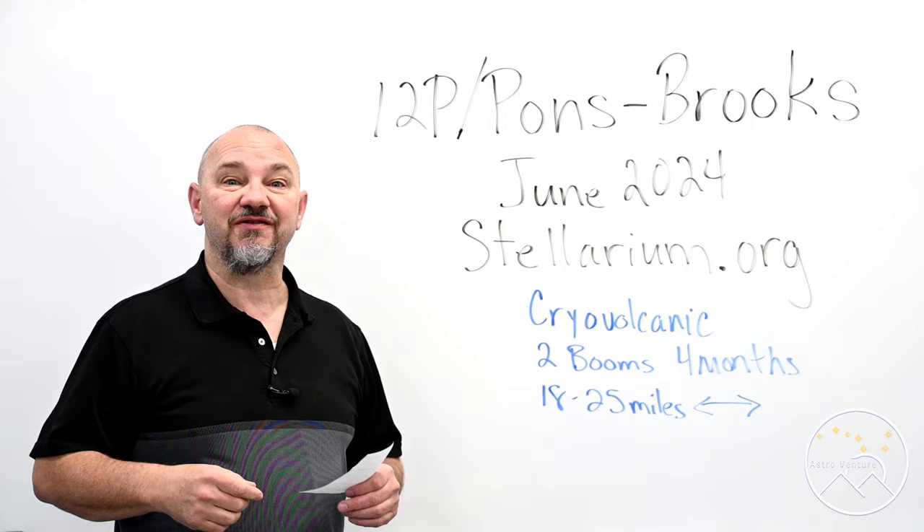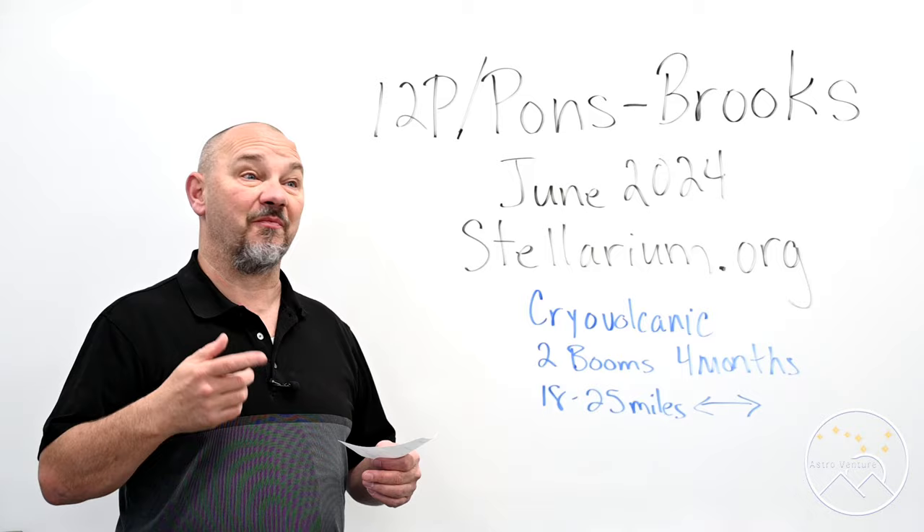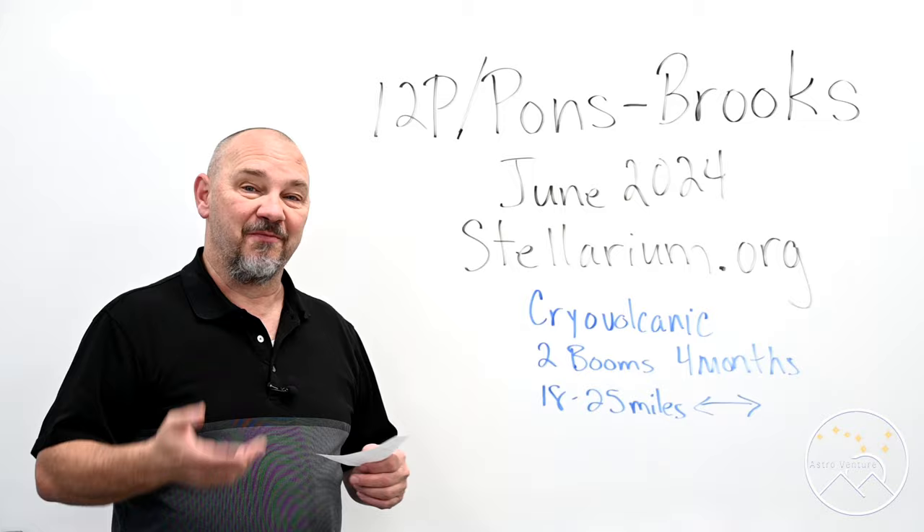Hey everyone, welcome to AstroVenture. This is the astrophotography channel for DSLR and mirrorless cameras combined with the lenses we already own, and simple star trackers like the Skyguider Pro or the Star Adventurer. My name is George and I'm glad to have you along.